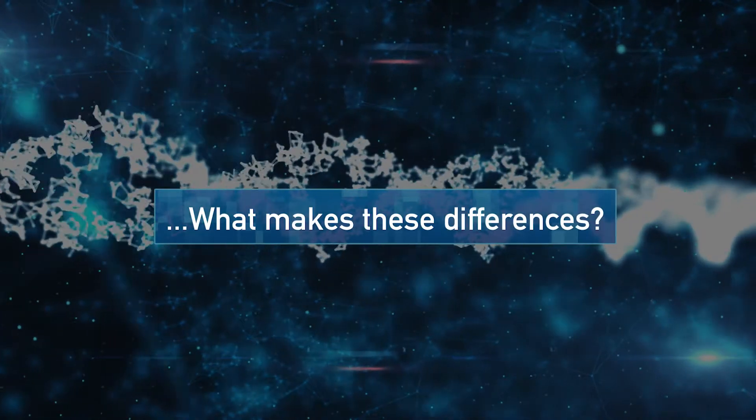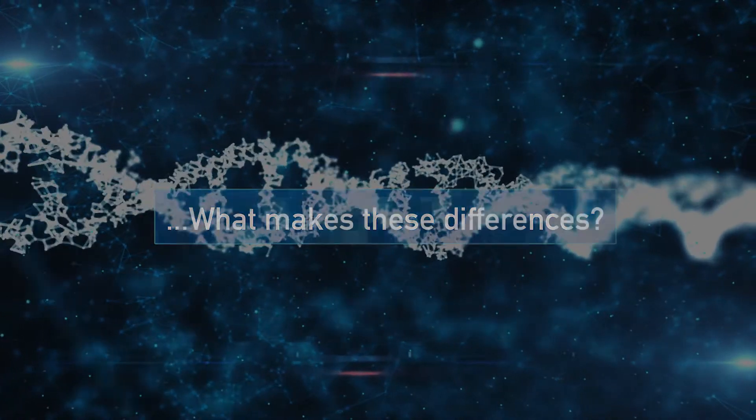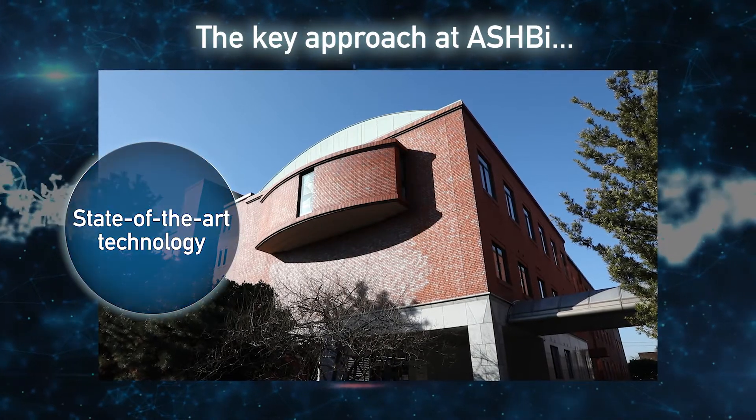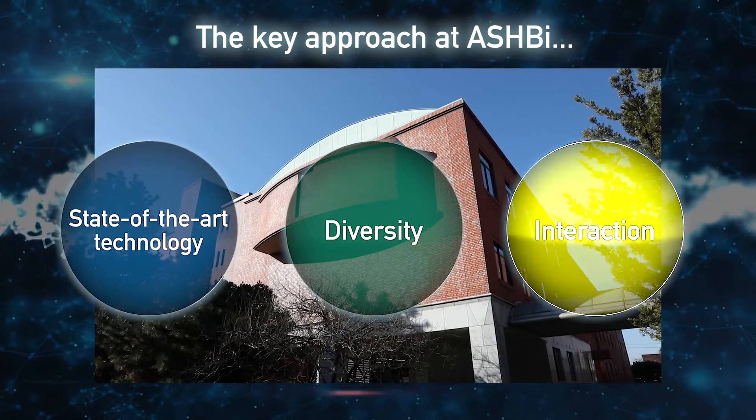What makes these differences? At Ashby, we tackle this question through state-of-the-art technology, diversity, and interaction.